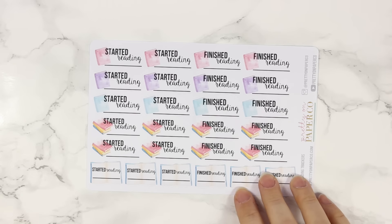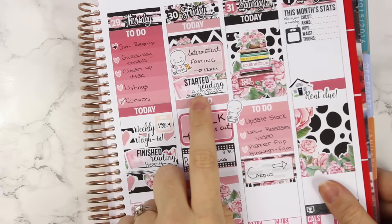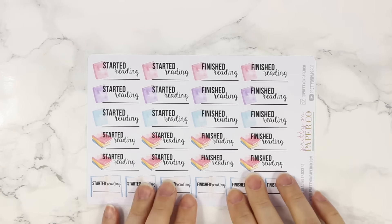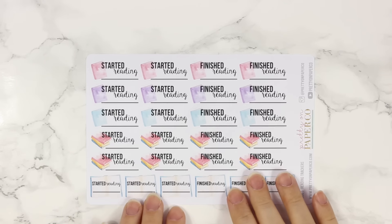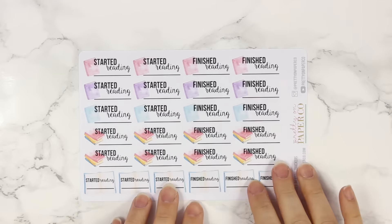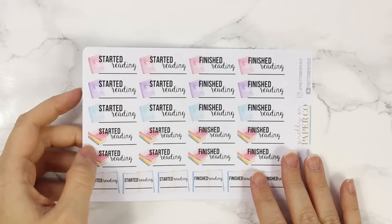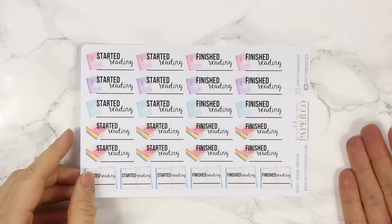I also have another sheet corresponding to the book notes pages kit — started reading and finished reading stickers. I have one here that I used myself in my planner and I just thought they would be a really nice way to see how long a book took you to read. I'm a little bit obsessed with reading right now — you can thank Paige from Creating and Co for that. I loved reading in the past and used to devour books, but ever since I started working from home I haven't been reading as much. I'm so excited about them.